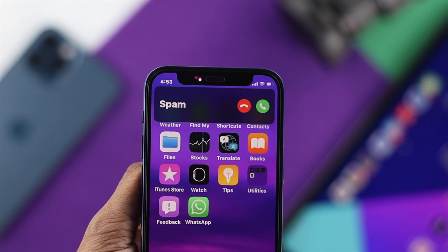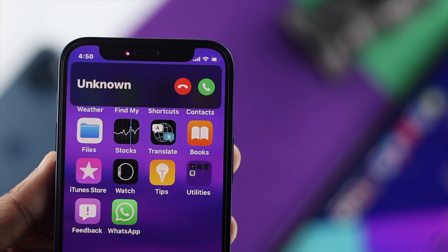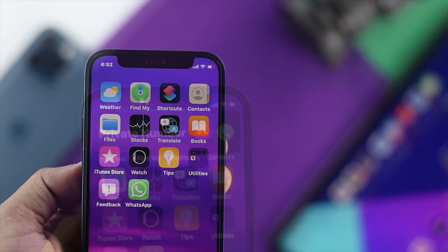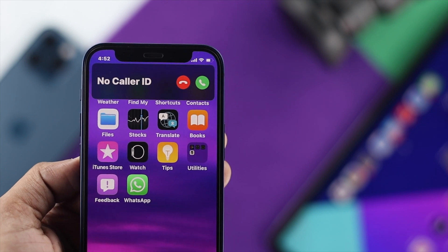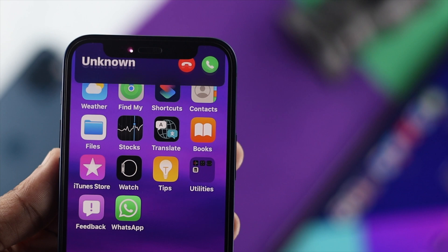Hey everybody, welcome back to the channel. In today's video, we're going to talk about how to stop spam calls or promotional calls on iPhones. As you guys can tell, it's the spam call or promotional call that happens every day to every user.